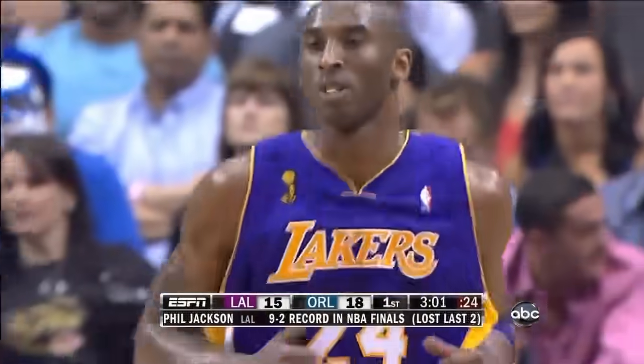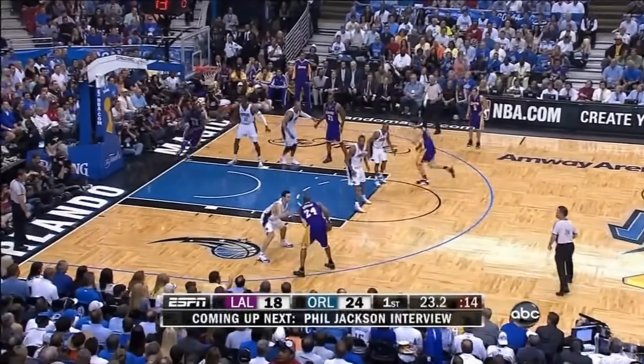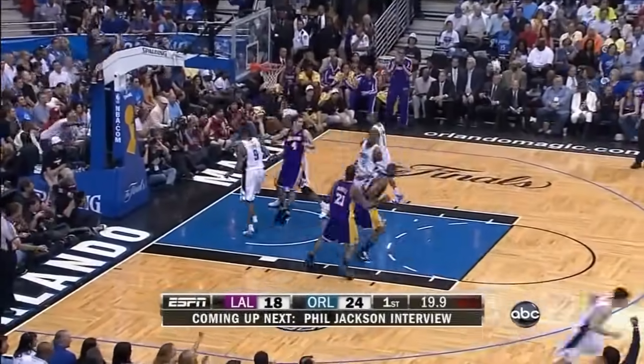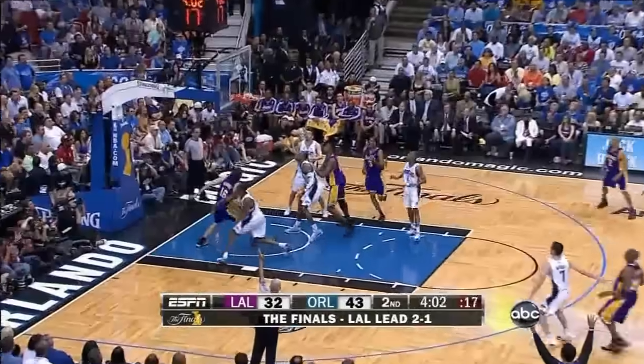Kobe Bryant with his third field goal. Bryant calling for it, J.J. Reddick guarding him. Bryant jump shot, puts it in. Ariza. Bryant a long three — drills it.